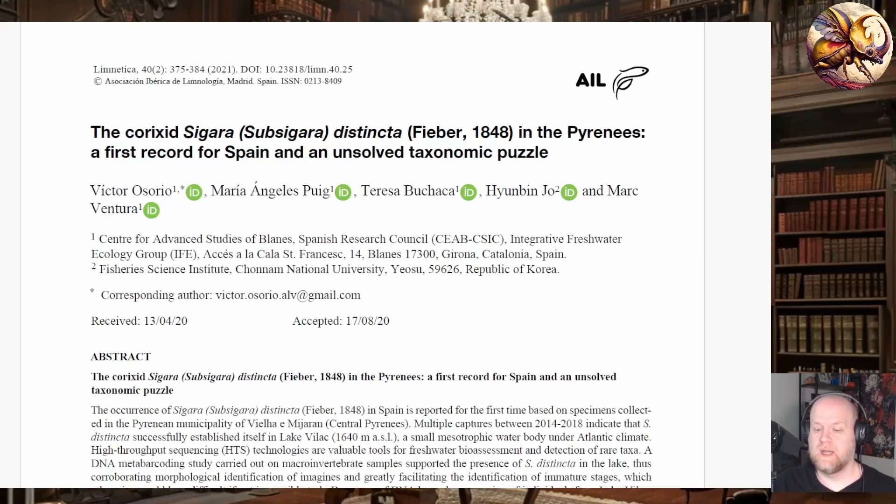Welcome back to the channel, everyone. Today I wanted to talk about an interesting paper that has recently come out of Spain, published in the journal Limnetica, called 'Sigara sagara distincta in the Pyrenees: the first record for Spain and an unsolved taxonomic puzzle.'